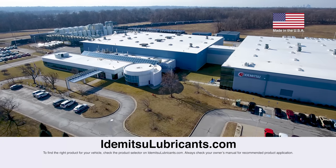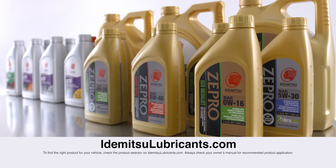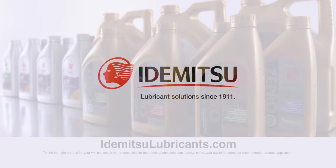Stay tuned for more videos about Idemitsu and Zpro oils, or visit our website at www.idemitsulubricants.com to learn more. Make sure to subscribe to our page by clicking the button below.